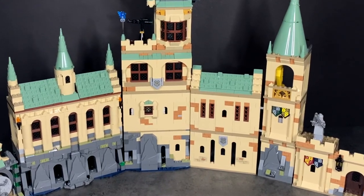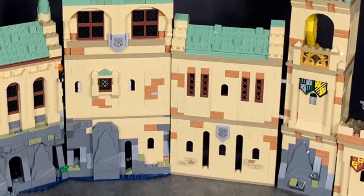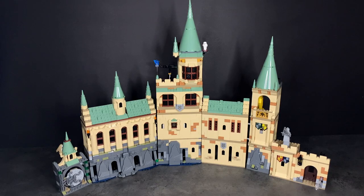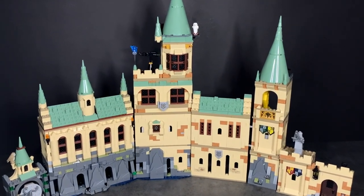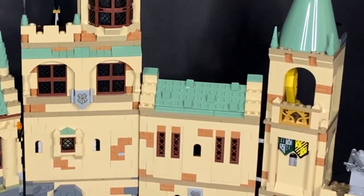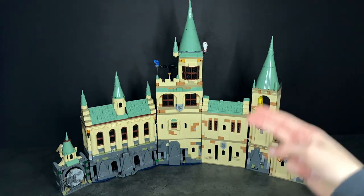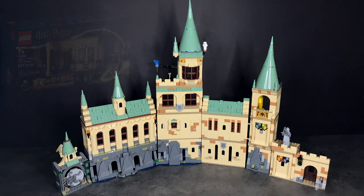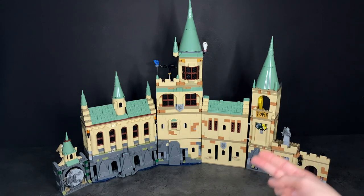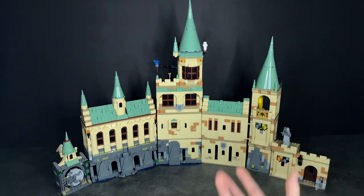The Gryffindor Common Room fits in really nicely — that's probably my favorite part of the entire set, which was the whole point of this video. On the top we have Fluffy's Encounter rooftop placed on top of the Gryffindor Common Room just to make it fit in more. In the center we have the central part of the Hogwarts Castle featuring Gilderoy Lockhart's classroom, and then in the center the bathroom, the bottom dungeons, the top Gilderoy Lockhart's office.